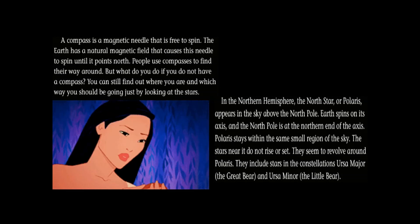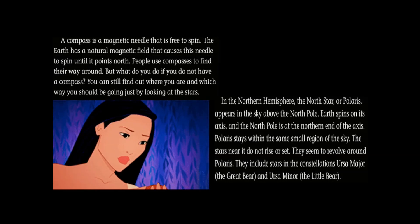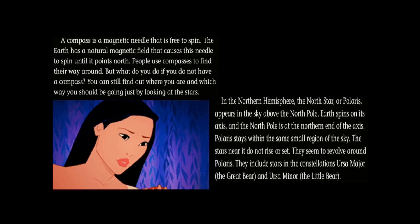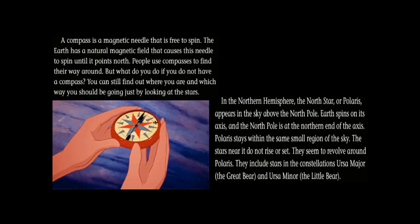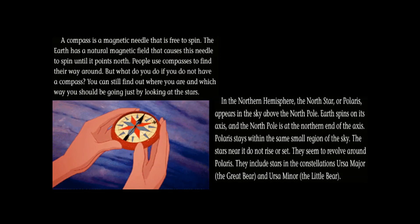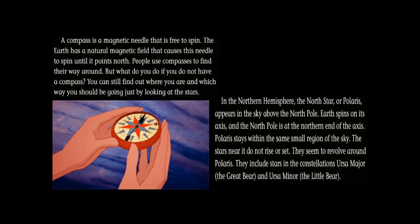In the northern hemisphere, the North Star, or Polaris, appears in the sky above the North Pole. Earth spins on its axis and the North Pole is at the northern end of the axis. Polaris stays within the same small region of the sky. The stars near it do not rise or set — they seem to revolve around Polaris. They include stars in the constellations Ursa Major, the Great Bear, and Ursa Minor, the Little Bear.